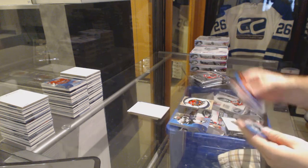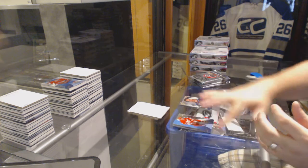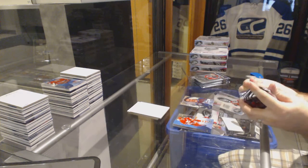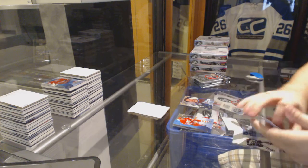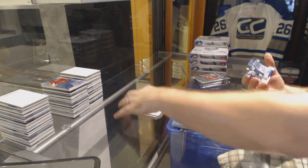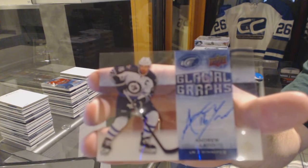We've got number $19.99 Drunken Seamans, my favorite card of all Ice. We need that back at the Expo. Glacial Graphs for the Winnipeg Jets, Andrew Ladd.